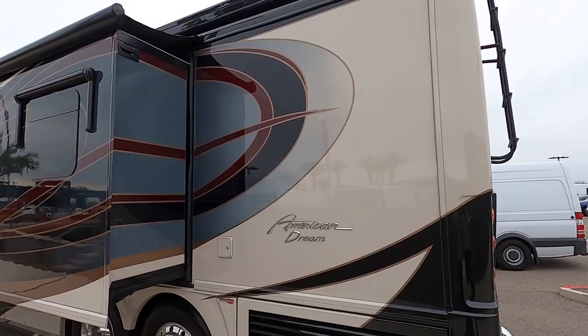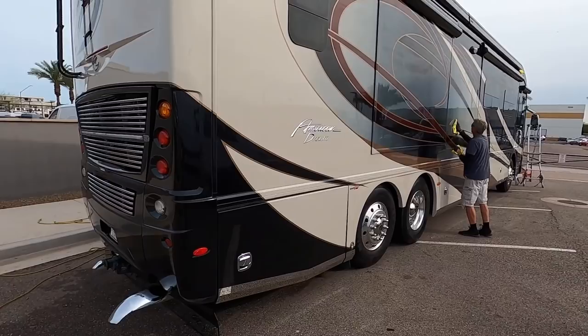What is going on everybody? It is a beautiful day here at Mercedes-Benz of North Scottsdale. Today I'm really excited because I get to show you this American Dream. As long as I've been detailing RVs, I've always said that the name American Dream is by far the coolest name of any RV on the market.